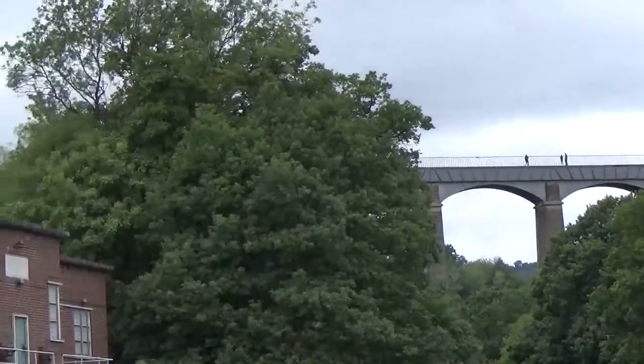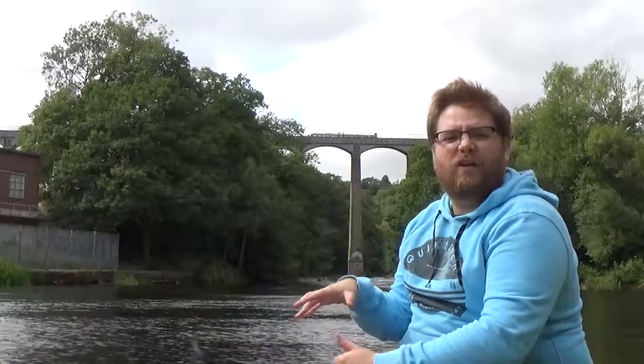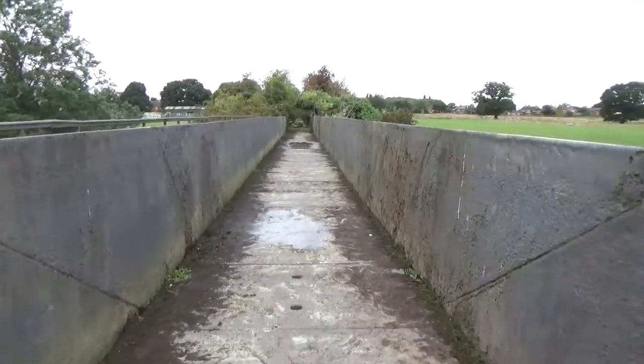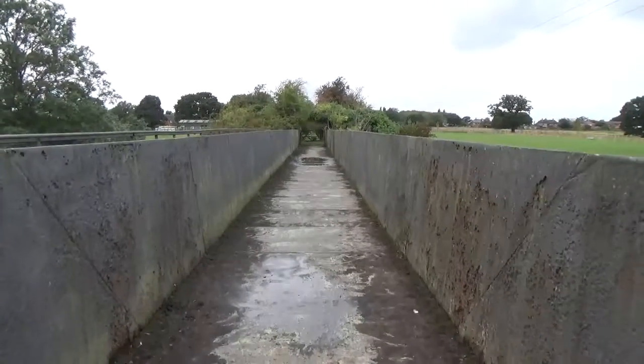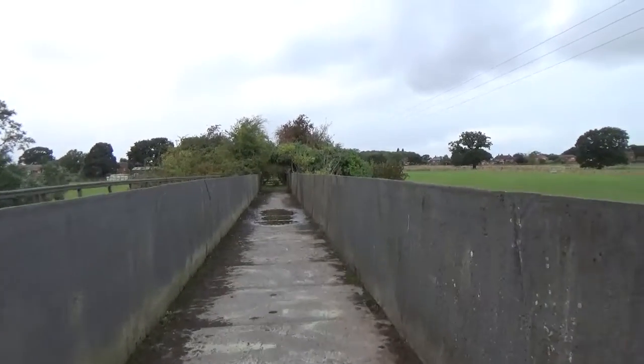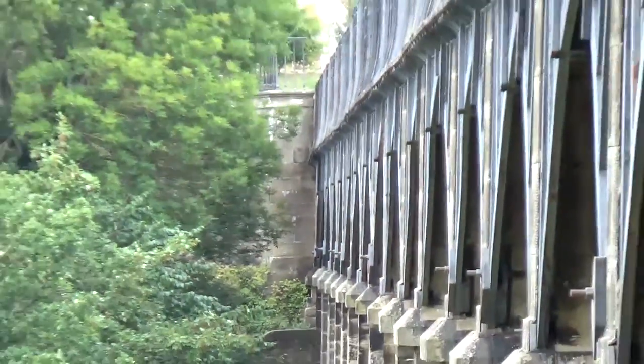They still carried on construction because they were going to provide canal access to Llangollen, and Thomas Telford had already started working on the canal section in Shrewsbury as part of the Shropshire Union Canal project. He'd actually learned a lot about the construction of viaducts from much smaller viaducts at Longdon-on-Tern, just north of Telford, and he took that knowledge and applied it to the Pontcysyllte Viaduct.